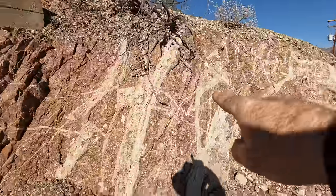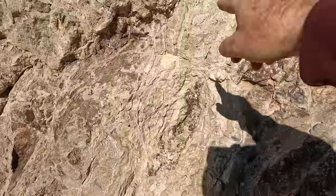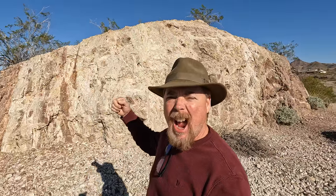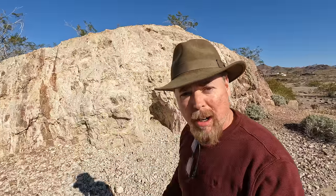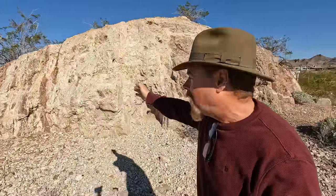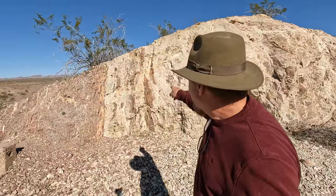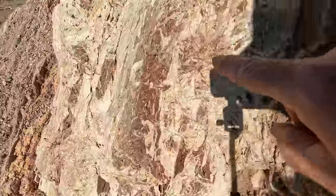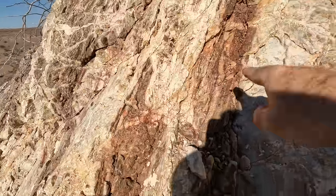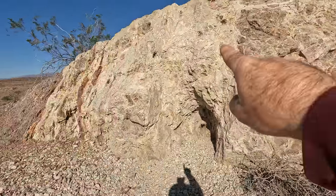Look at all the stockworks and swarms of veins — all this infill and cross-cutting. You can see that this is all hydrothermal emplacement. Imagine all the different episodes it took to create this infill — multiple generations of hydrothermal emplacement one after another. You can also see some of the wall rock that's broken off and is actually in place within the infill. If I had to guess, this is the richer section of the infill, and this section here probably has nothing in it at all. Just tons and tons of stockworks running through here.